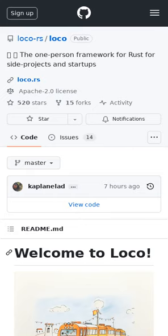Loco is a Rust API and web framework for full-stack product builders that is strongly inspired by Rails.